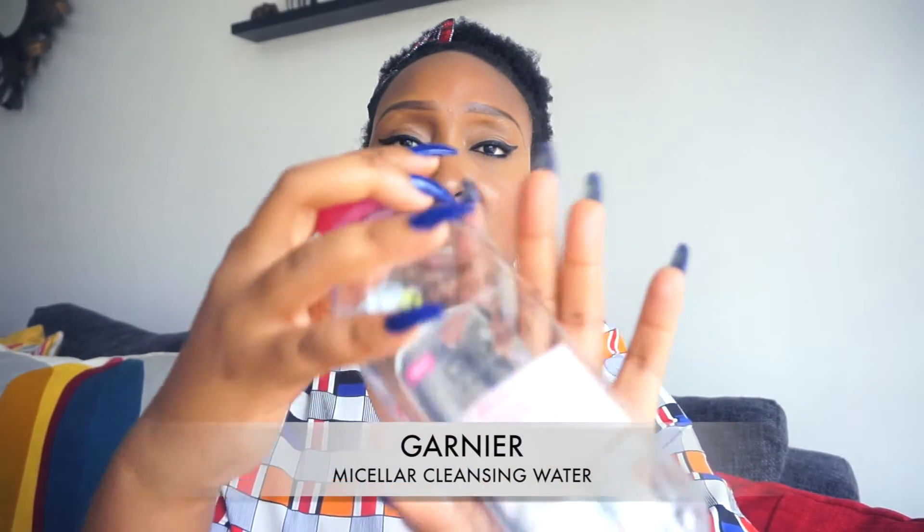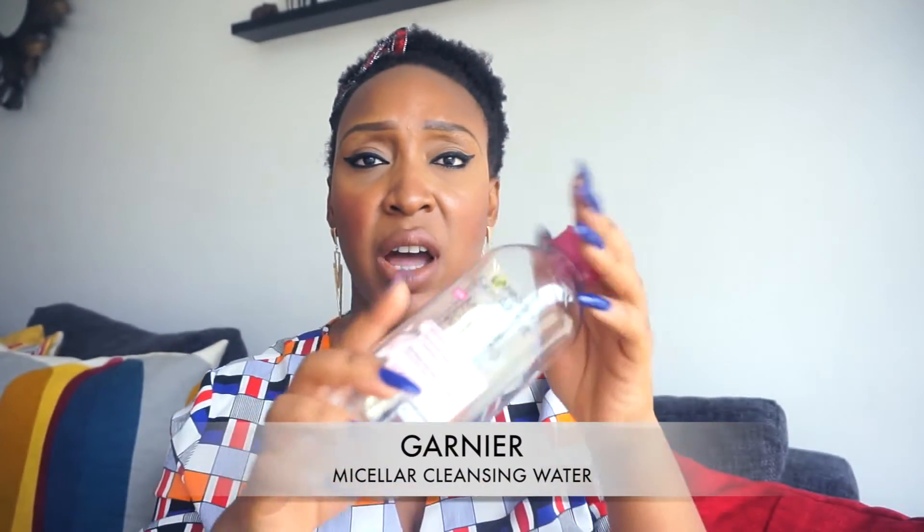I also finished the Garnier micellar cleansing water. The bottle is transparent so it's easy to see when you're running low. I use this before I cleanse my face at night — before I take off my makeup, I go in with the micellar cleansing water to take off makeup around my eyes, remove my lipstick, and do a general first cleanse of my face before going in with my cleanser.